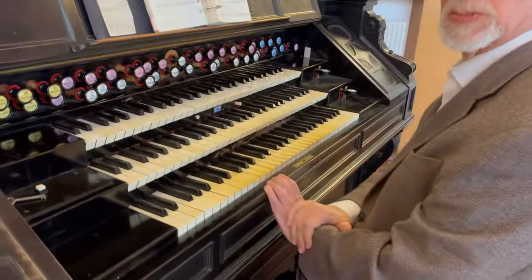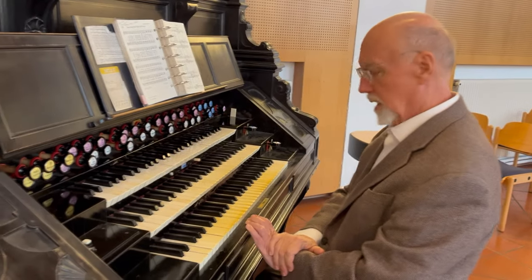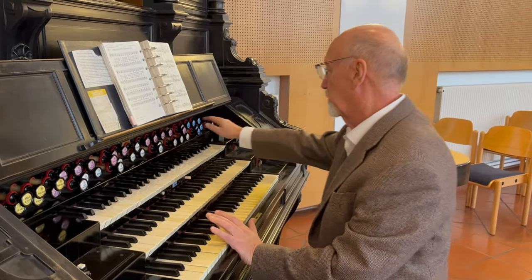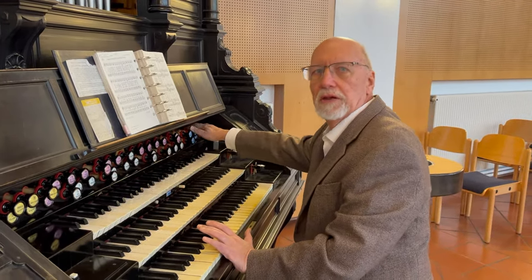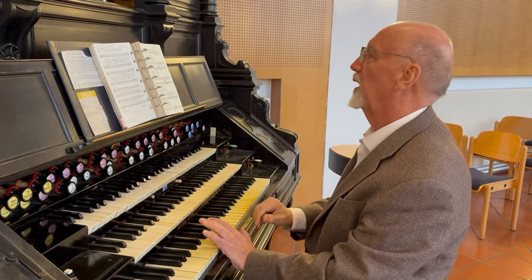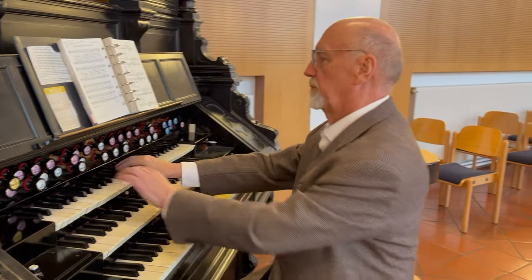Alright, continuing. Normally for church services I will use the upper manual, and if I want something a little bit louder then I'll couple down and add pedal.